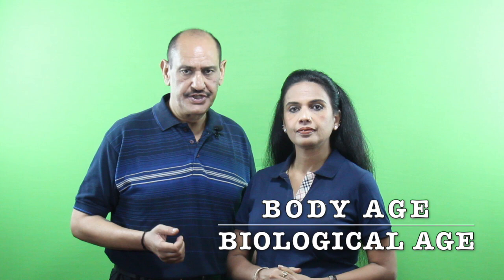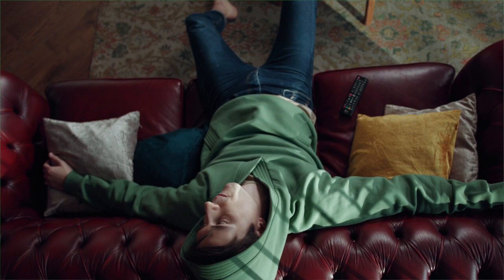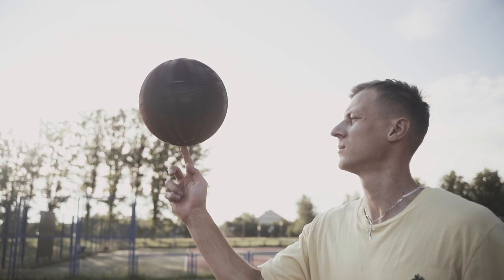The fifth important parameter is body age or biological age, which is based on our health and fitness level. Unlike our chronological age, body age depends upon our lifestyle and health factors. A 30-year-old who does not take care of his health might have the body age of a 40-year-old, while a 50-year-old who eats healthy and exercises regularly might have the body age of a 40-year-old.